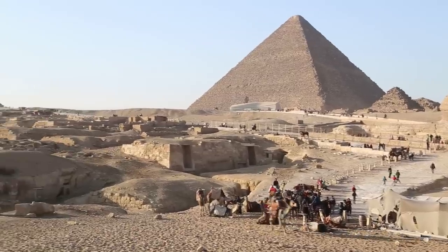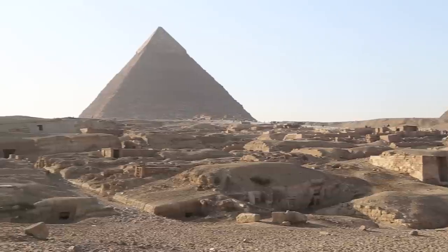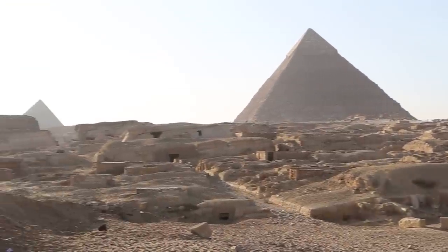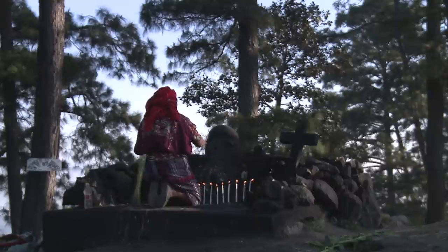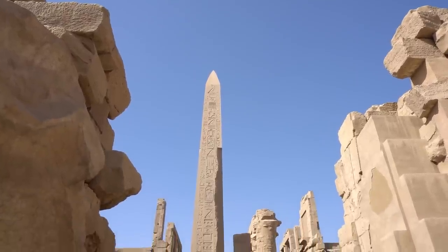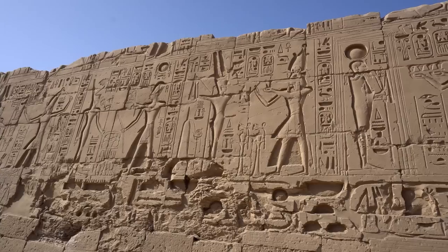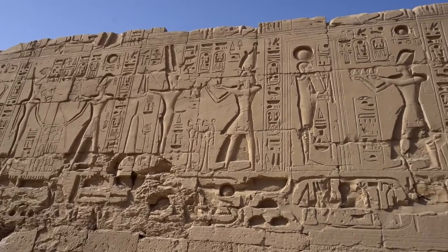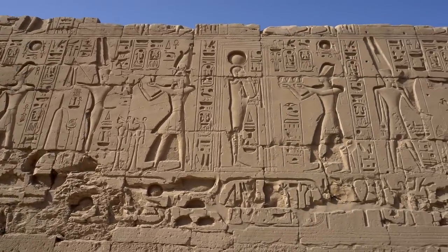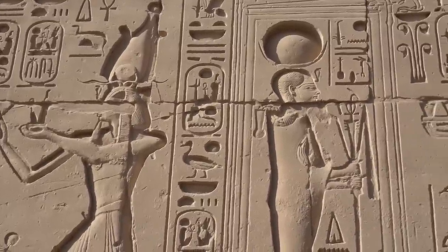In its glory days, Thonis-Heracleion was Egypt's main international trading post, receiving goods from Greece, the Middle East, and other parts of Africa. Nearby, the city of Canopus was also rediscovered — a center for the worship of the god Serapis. The city was known for its temples and pilgrimage sites, attracting people from all corners of the ancient world. The treasures recovered from the site include a perfectly preserved bust of a Ptolemaic queen, grand statues of gods and goddesses, and intricate amulets.